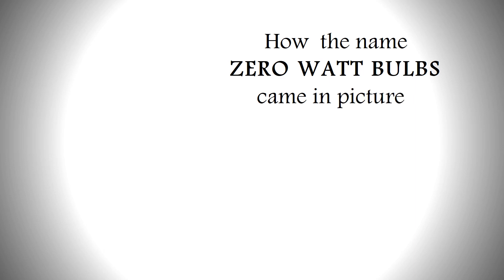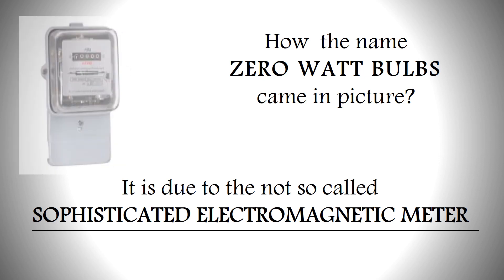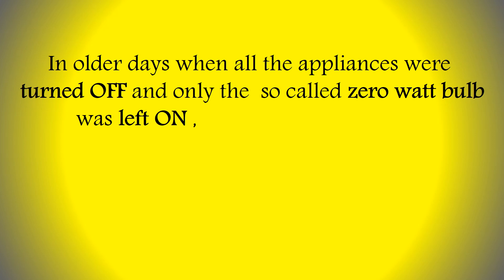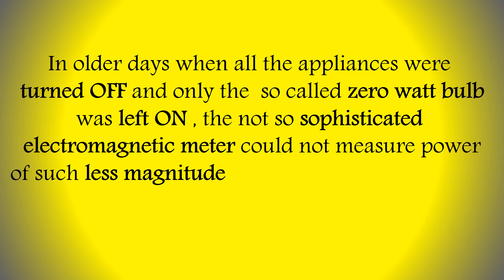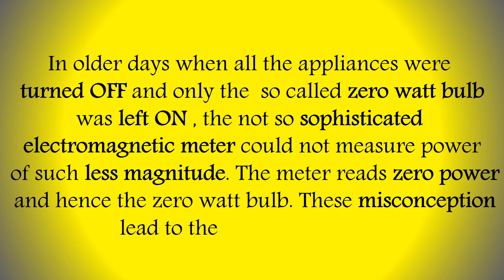How did the name 'zero watt bulb' come into the picture? It is due to the not-so-sophisticated electromagnetic meters of older days. When all appliances were turned off and only the so-called zero watt bulb was left on, the meter could not measure power of such a small magnitude. The meter would read zero power — and hence the name 'zero watt bulb.'